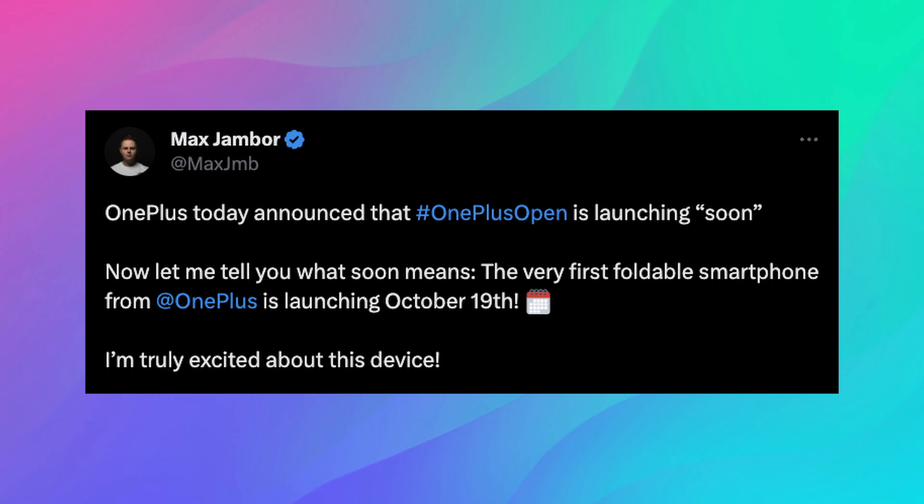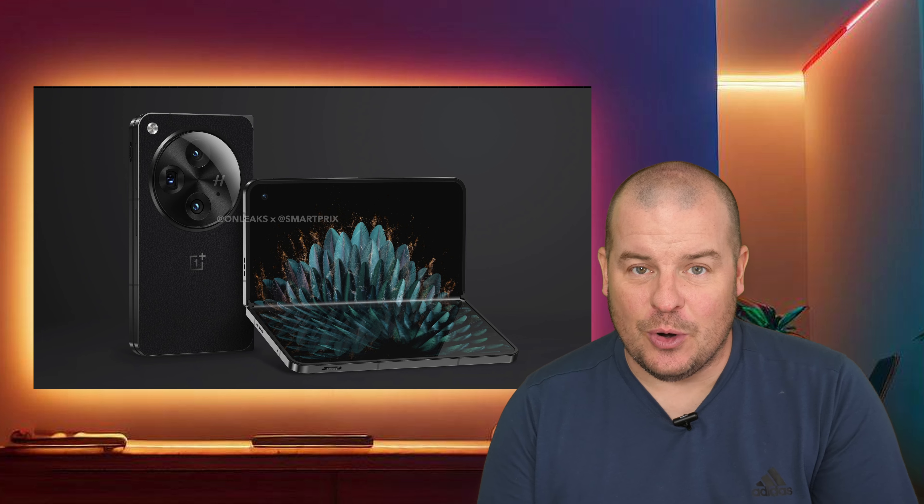October 19th is the launch date, not necessarily the sale date. You're probably looking at hopefully no longer than a week later to have it in your hands, but it might fall into early November since companies sometimes release products two to four weeks after launch. Hopefully it'll be in your hands by October 26th at the latest. This phone is supposed to be under $1,500, super powerful, more RAM than the Samsung phone, same processor, bigger outside and inside display than both the Pixel Fold and Galaxy Z Fold 5, and much faster charging.